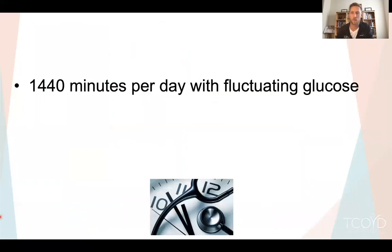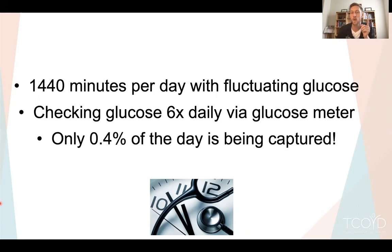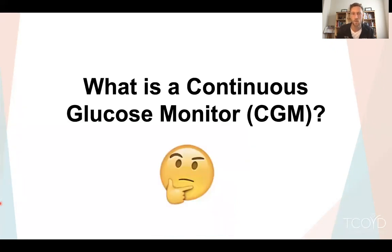To give a little bit of background on why CGM is so important: there are 1,440 minutes per day, and each of those minutes your blood glucose is changing — it's going up, going down, maybe going up fast or slow. If you're using a glucose meter and doing finger stick checks six times a day — which is quite a lot — you're only capturing 0.4% of the day in terms of how much you know about your blood sugar. The rest of the day, you don't know. We're missing a lot of information.